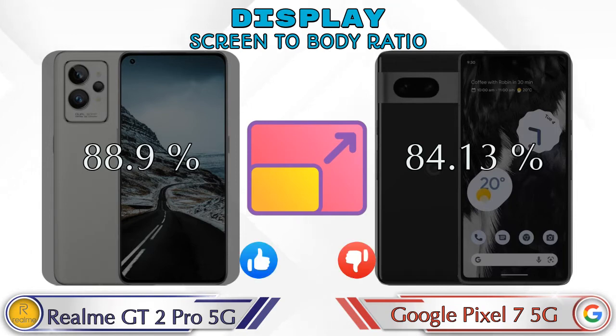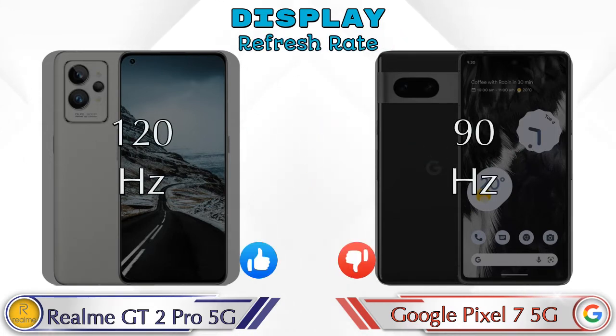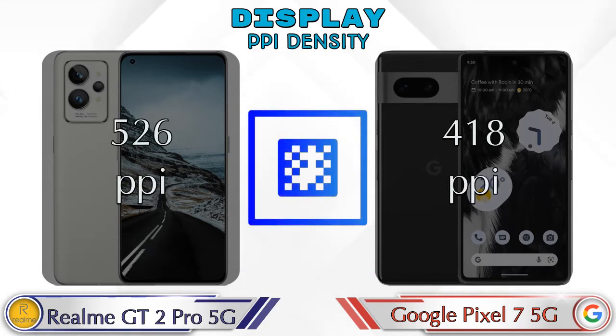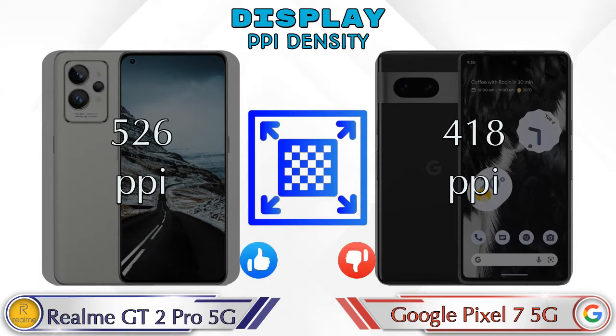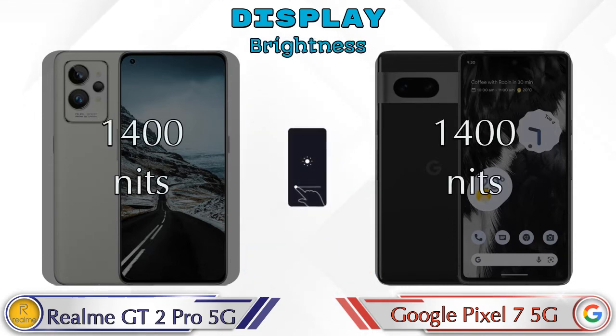Screen-to-body ratio is 88.9% on the GT2 Pro and 84.13% on the Pixel 7 5G. Refresh rate is 120Hz on the GT2 Pro and 90Hz on the Pixel 7 5G. PPI density is 526 pixels per inch on the GT2 Pro versus 418 pixels per inch on the Pixel 7 5G. Both phones share the same 1400 nits peak brightness.